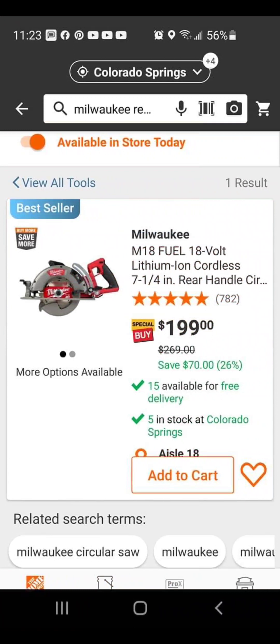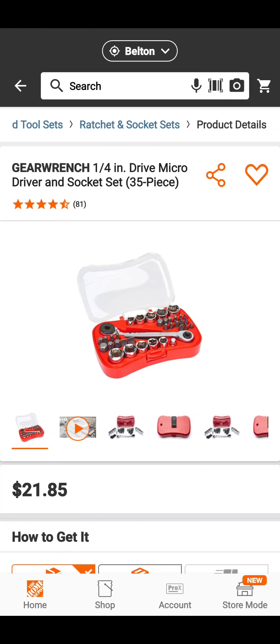Now this is a good one. Over at Colorado Springs, Colorado, you've got the Milwaukee M18 worm drive style rear-handle circular saw — seven and a quarter inch — for $1.99. That is part of the buy more, save more deal.